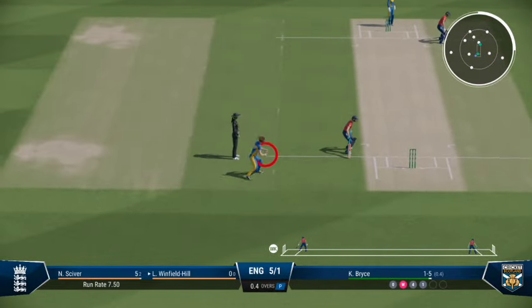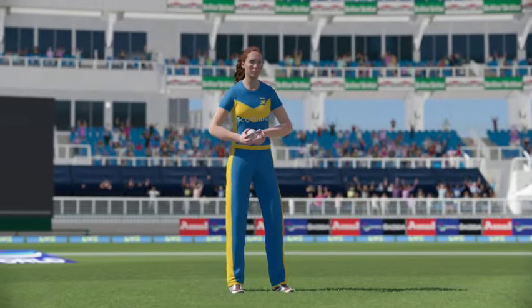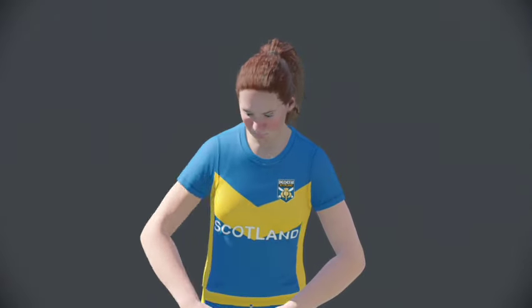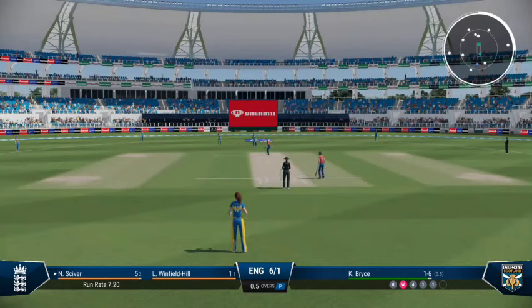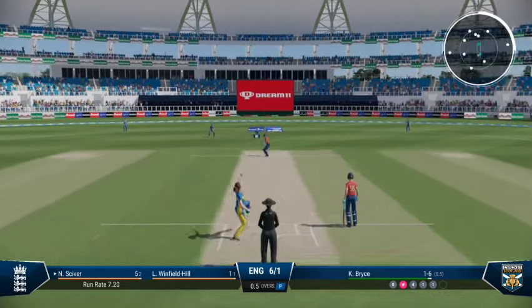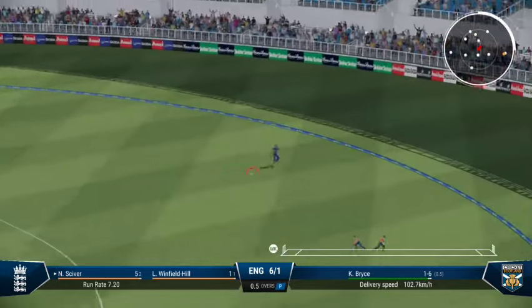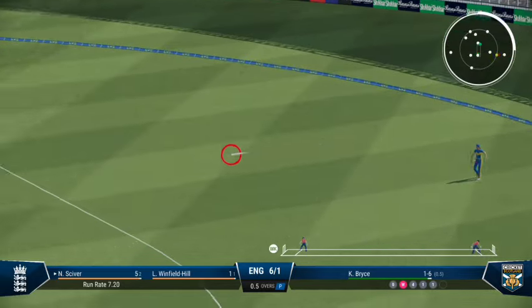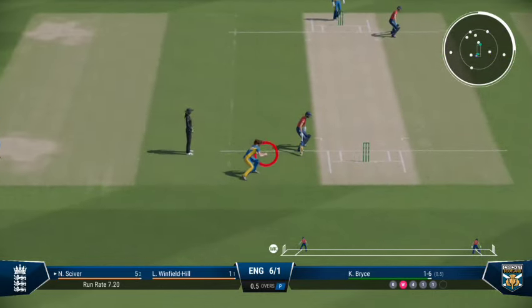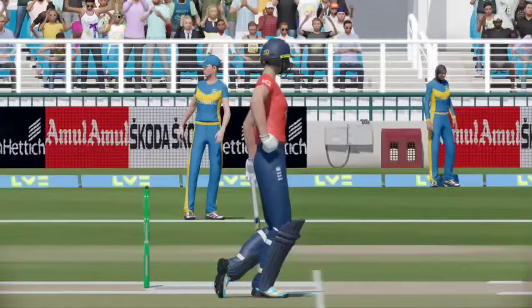Into the gap and it's an easy single. Got it behind square on the leg side, swiveled and pulled away — didn't get all of it though. That's too easy to pick up a single. Seven runs added in that over; England are seven for one.